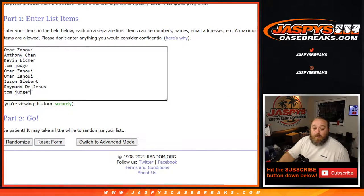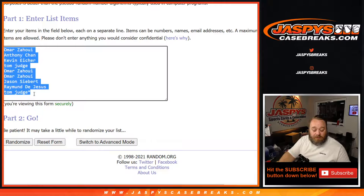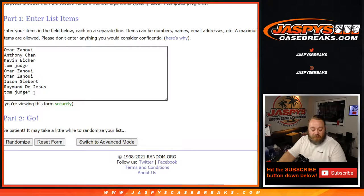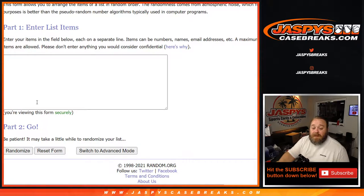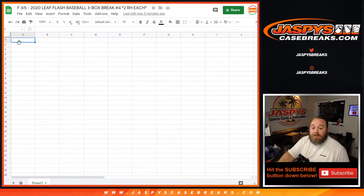Here is the list of customers from Omar down to Tom. Since each spot gets you two hits, we need to double up the list — so Tom Judge and Tom Judge, last spot Mojo, twice. We'll type in all the hits as we pull them out or at the end, then randomize both lists and pair them up. Whatever you're paired with is what you get.